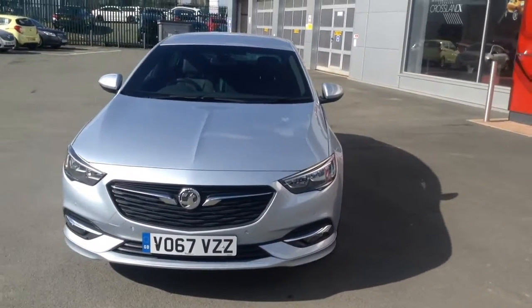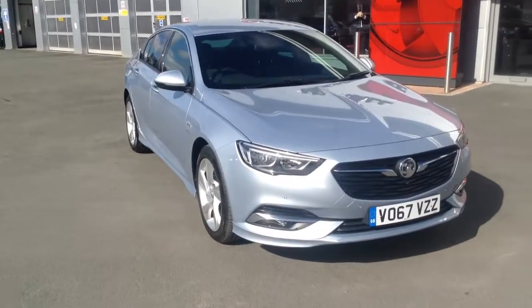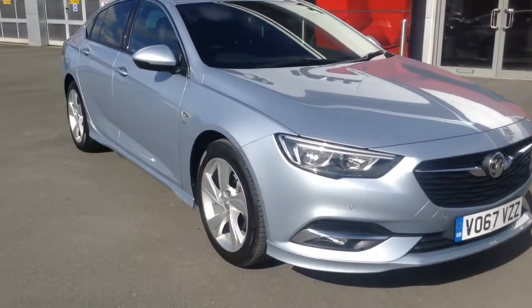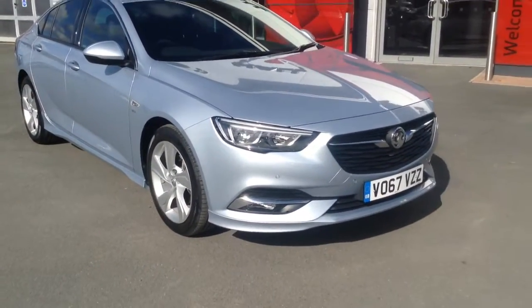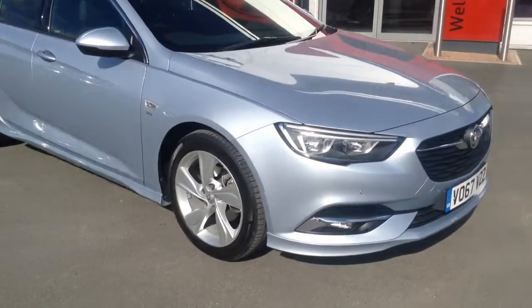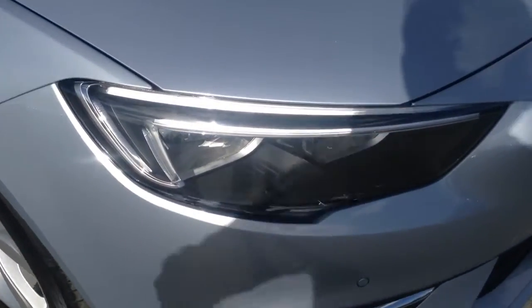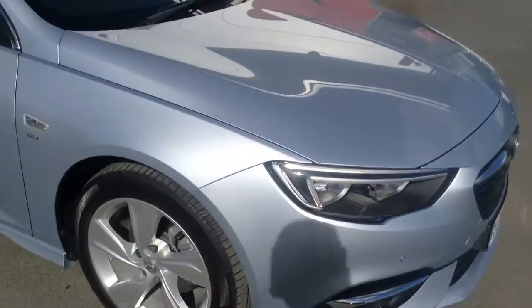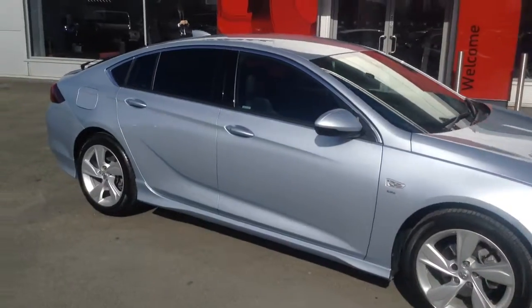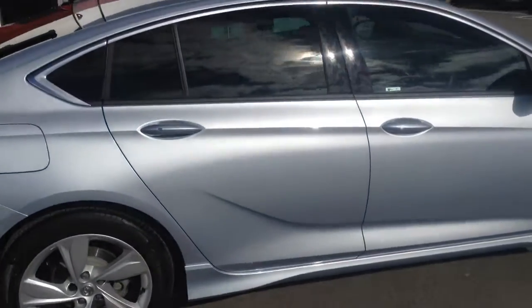The design of the new Insignia Grand Sport is really smart with lovely lines. It's got the SRI extended side sills, front bumper and rear bumper, plus both front and rear parking sensors. There are really nice daytime running lights and LED indicators. It has privacy glass at the back, and the car also has the Vauxhall OnStar so it's Wi-Fi ready — up to seven devices on Wi-Fi.